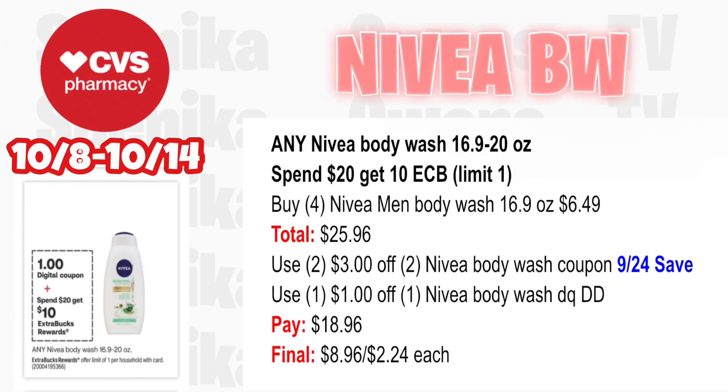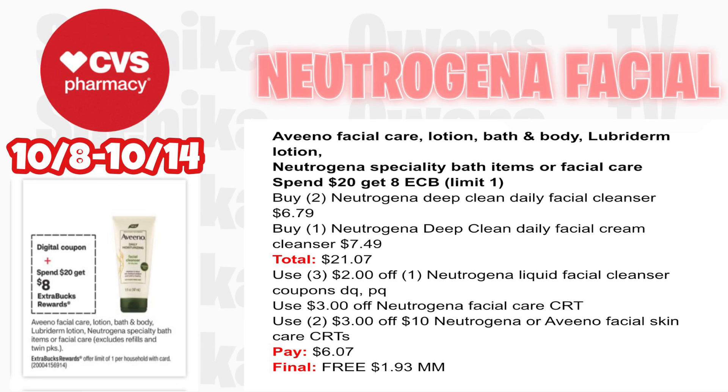Nivea body wash is back for the third week in a row — this time it's spend $20 get $10. Any Nivea body wash between 16.9 and 20oz is spend $20 get $10. Pick up four Nivea Men's body wash 16.9oz at $6.49 — all four totaling $25.96. Use two $3 off two Nivea body wash coupons from the 9/24 Save and a $1 off Nivea body wash digital coupon that will double dip. You'll pay $18.96, getting back $10 for spending $20, making the final cost for all four $8.96 or just $2.24 each.